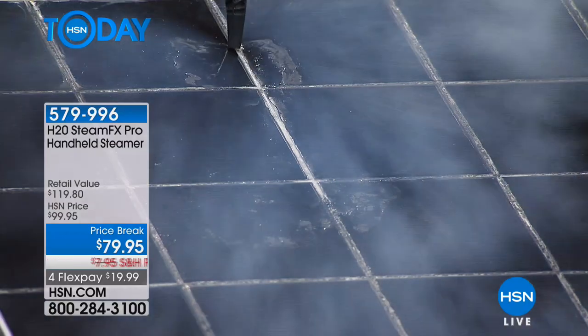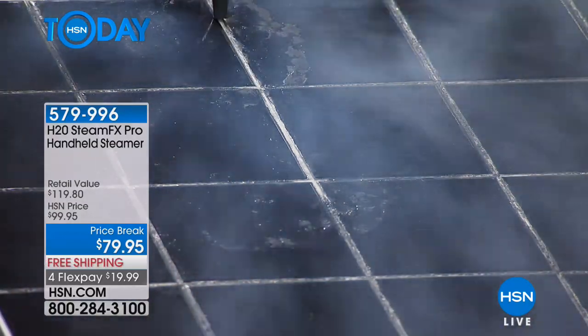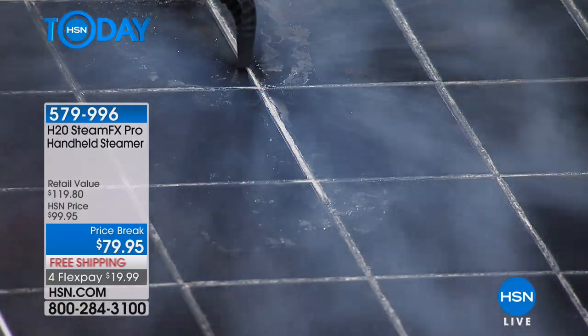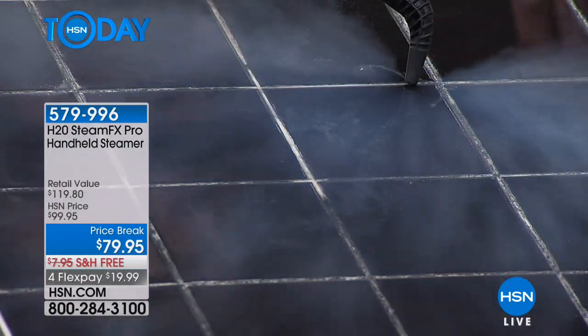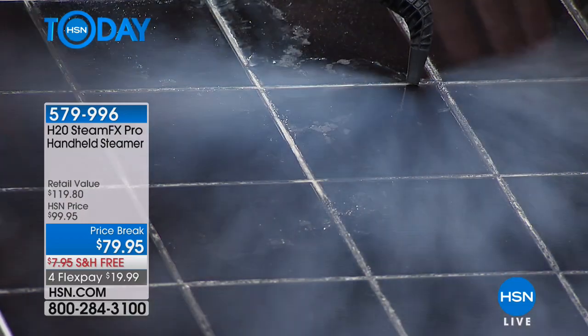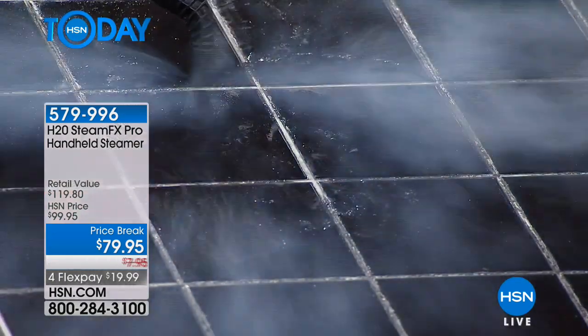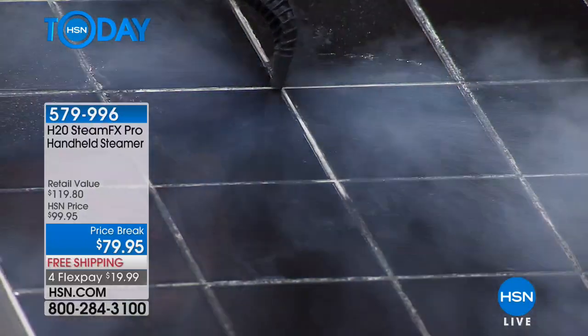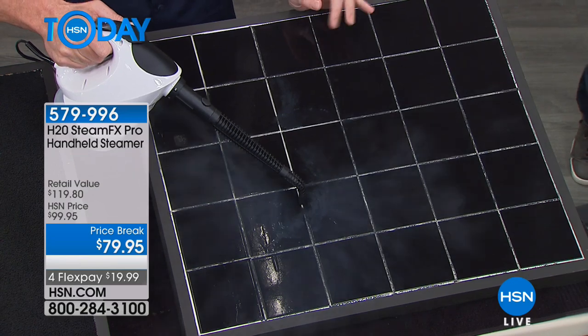With steam you can do countertops, floors, carpeting, bathroom fixtures, appliances — top to bottom, it cleans everything. If there's ever been a time to buy a steam cleaner, it's now. It's the brand new Steam Effects Pro from H2O. The price is right and you get everything to clean your whole entire house floor to ceiling, wall to wall, and everything in between.